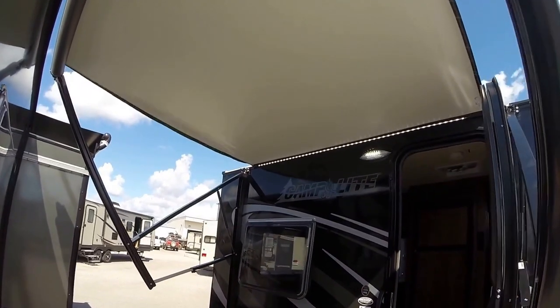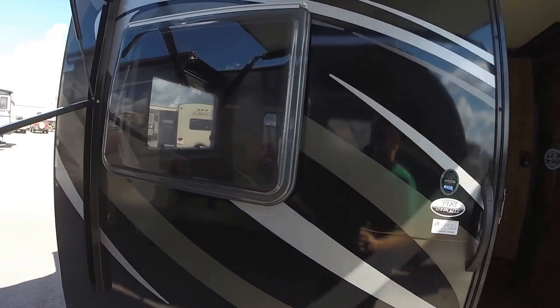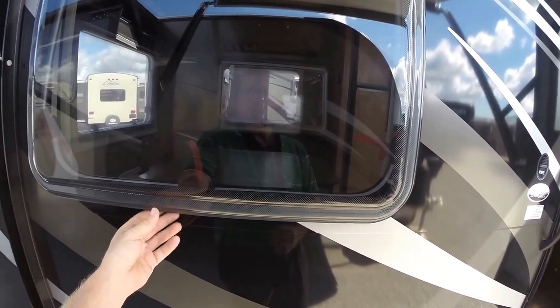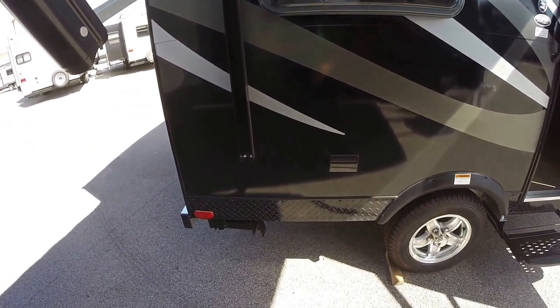Nice black exterior. Nice big power awning with LED lights underneath that awning to light it up. Nice big windows — these windows have screens for the bugs, shades, and you can also have them locked with them open just a little bit to let heat out.